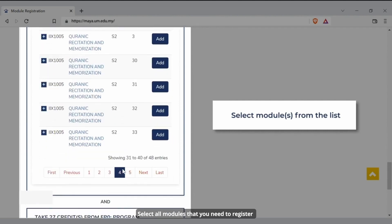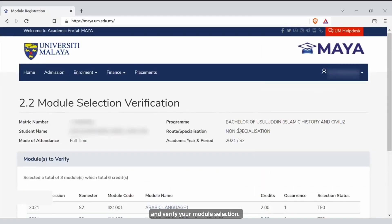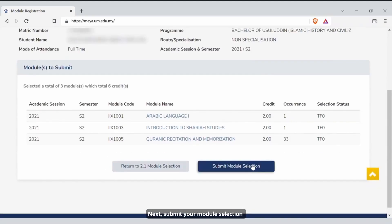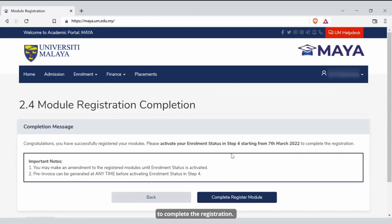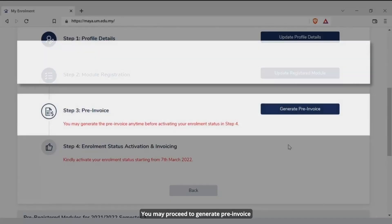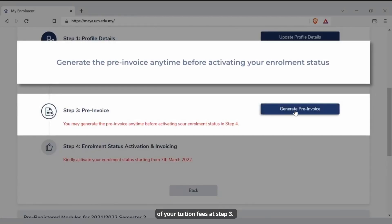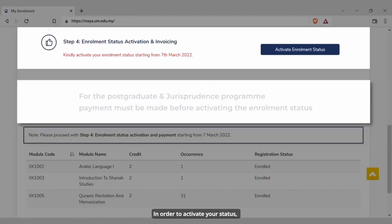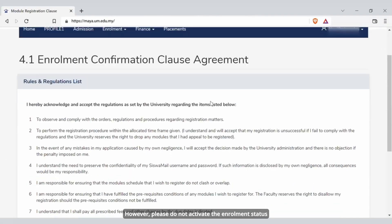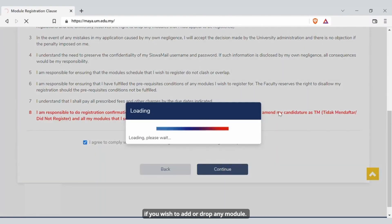Select all modules that you need to register and verify your module selection. Next, submit your module selection to complete the registration. You may add or drop modules after the selection made at the module selection submission stage. You may then proceed to generate a pre-invoice of your tuition fees at Step 3. In order to activate your status, you will need to complete Step 4. However, please do not activate the enrollment status if you wish to add or drop any module.